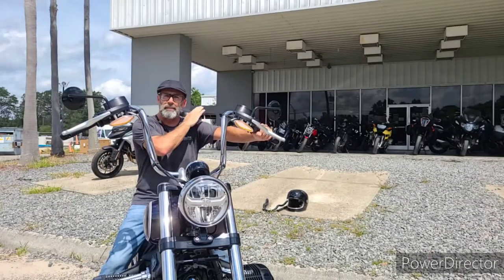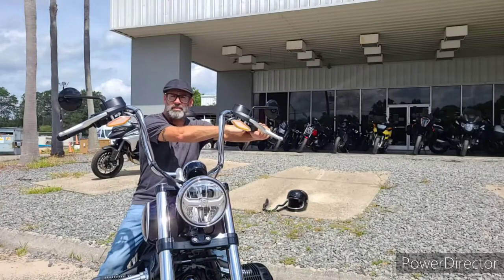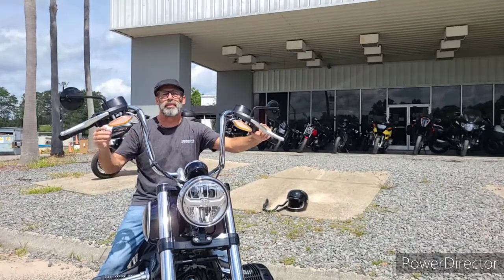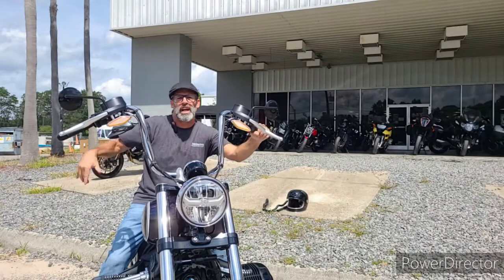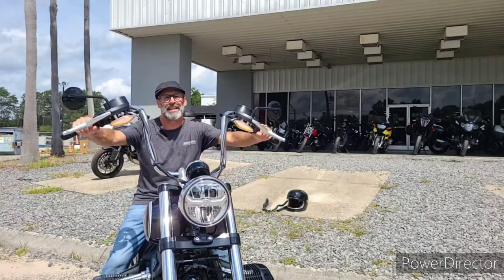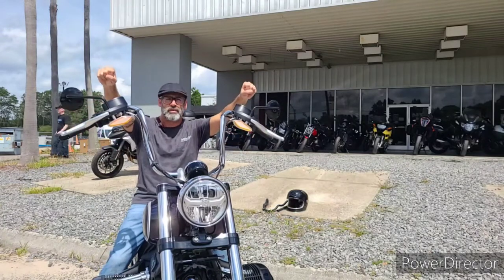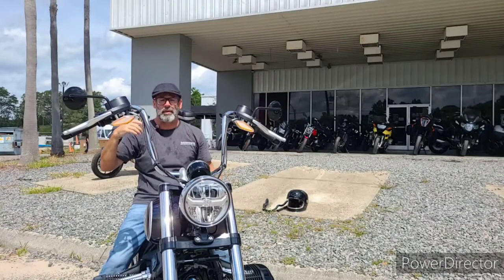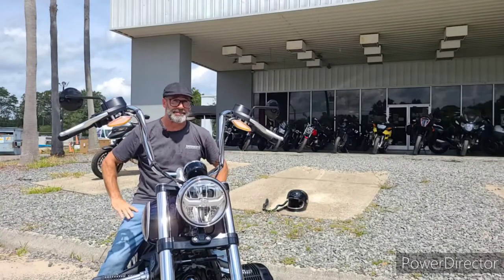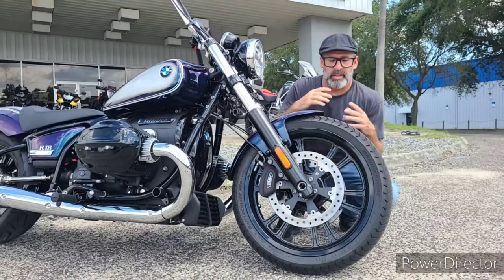I'm about 5'7" and these hit me right at the shoulder, giving you that bull-by-the-horns feel and long-term comfort. A lot of people underestimate ape hangers — they're actually great for all-day riding as long as you keep them at or below shoulder height. When your wrist is at or below your shoulder, blood flow stays easy and you won't find yourself shaking out your hands at stop lights. Go above the shoulder and blood flow becomes a problem, but these are surprisingly comfortable and look pretty badass.